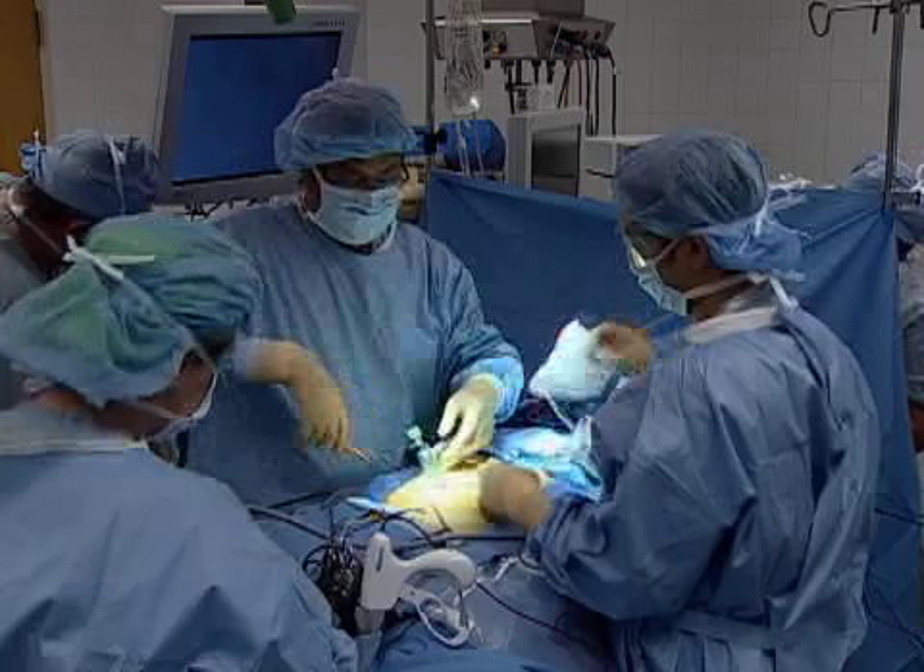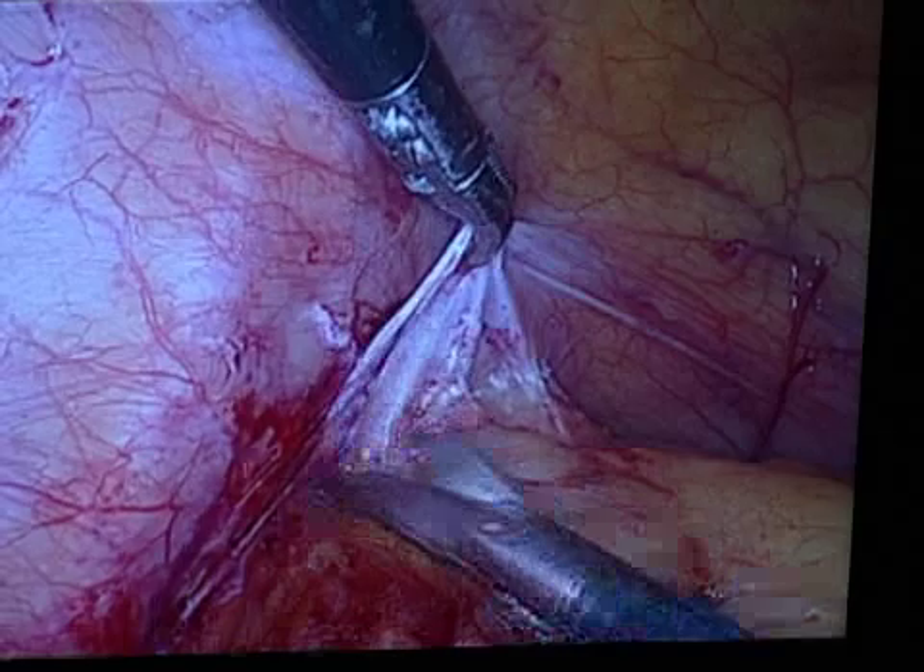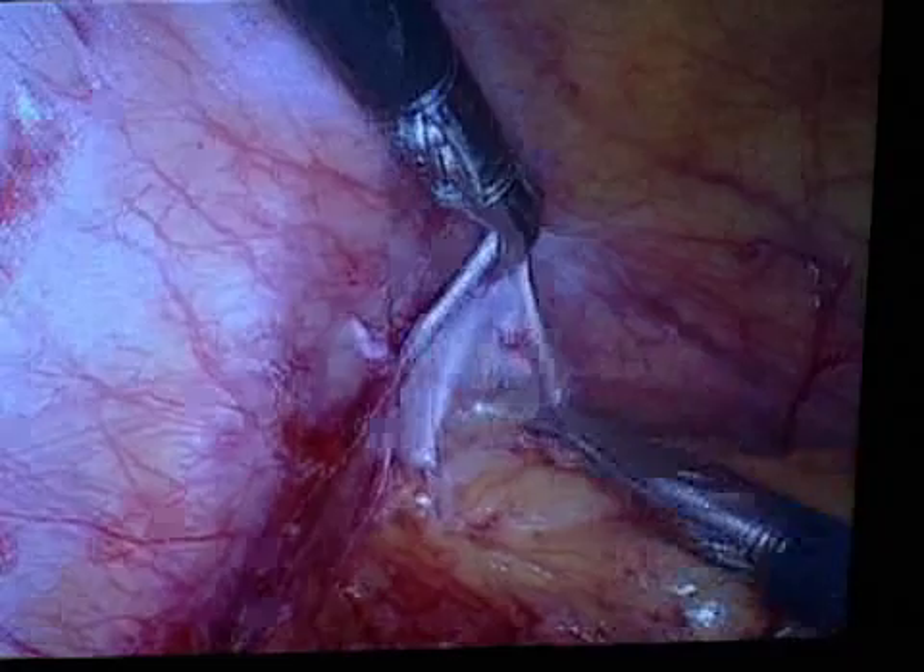Laparoscopic surgery continues to evolve and provide benefits to both surgeons and patients. On Wednesday, April 4th, join us for a laparoscopic bowel resection, live from University Hospital's Case Medical Center in Cleveland.